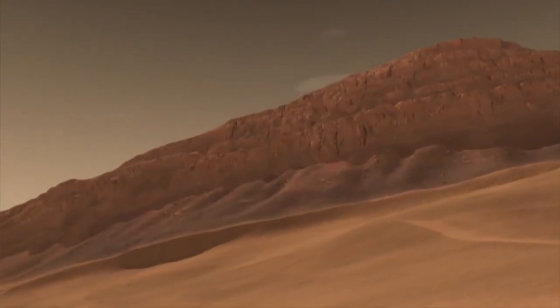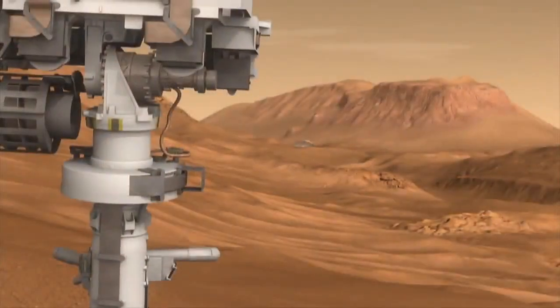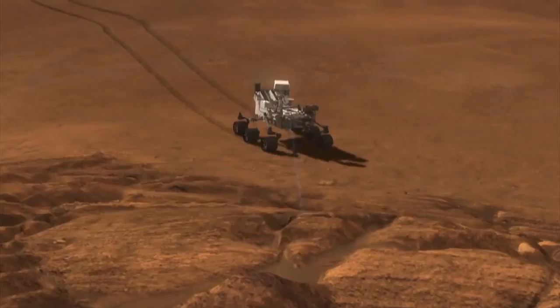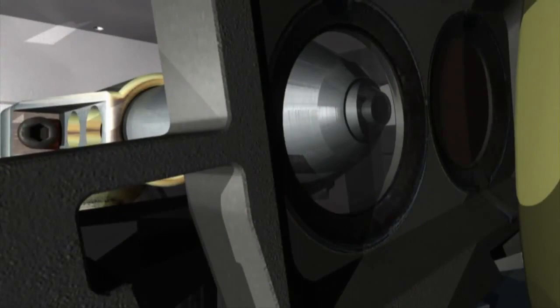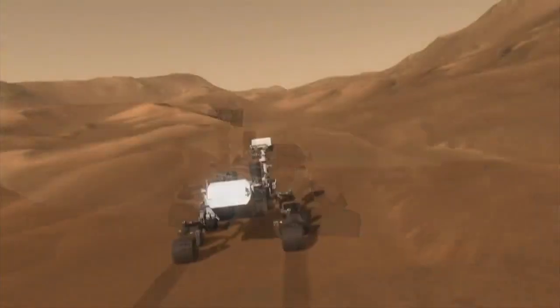During her two-Earth-year primary mission, Curiosity will tell us about Mars geology, weather, and current radiation levels, which are key to sending humans there someday. The rover's laser will examine rocks and help find places to take samples for the onboard chemistry lab that can identify minerals and organic materials, the building blocks of life. This nuclear-powered, one-ton rover will take us ever closer to examining deep layers of history, and perhaps closer to an answer to the ancient question: was there ever life on Mars?